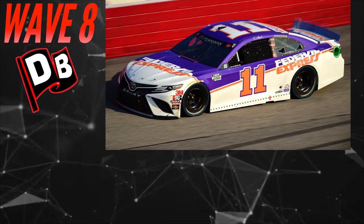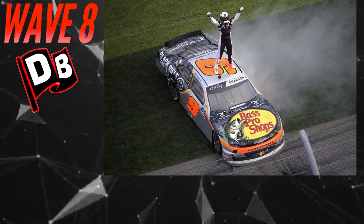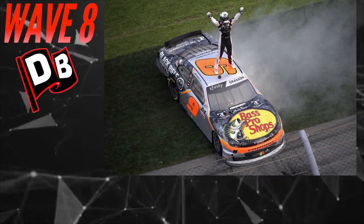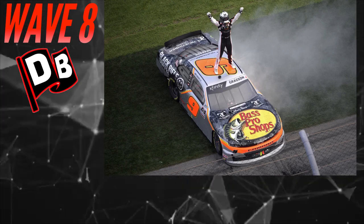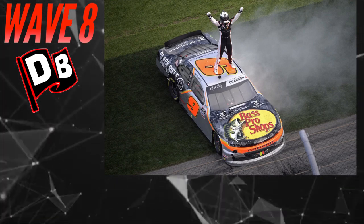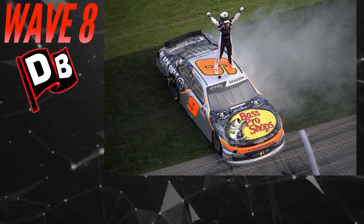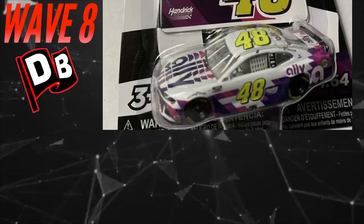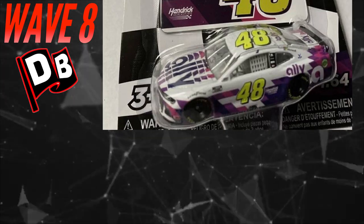This next one is kind of a run-of-the-mill car, definitely late to the party — Noah Gragson's 2020 Daytona Xfinity spring win. The paint scheme is beautiful but it's late. I would have loved to see maybe a Justin Allgaier or one of these one-off Xfinity wins, or why not throw in a Chase Briscoe — but that's just me.